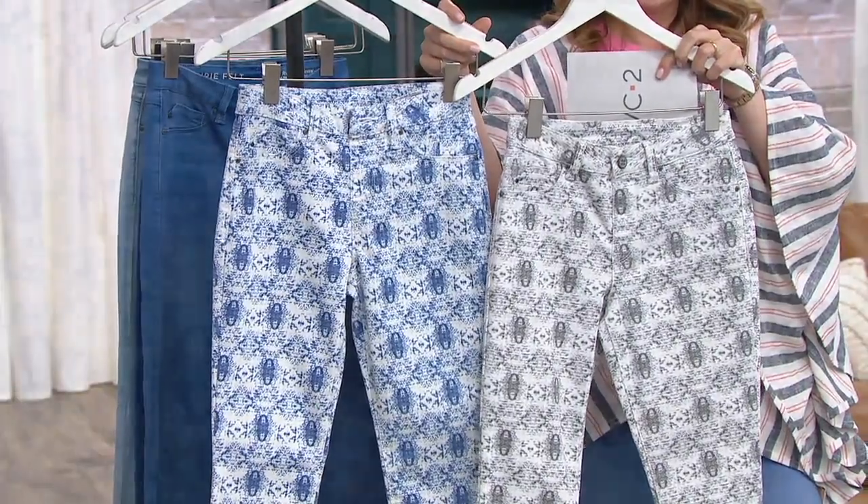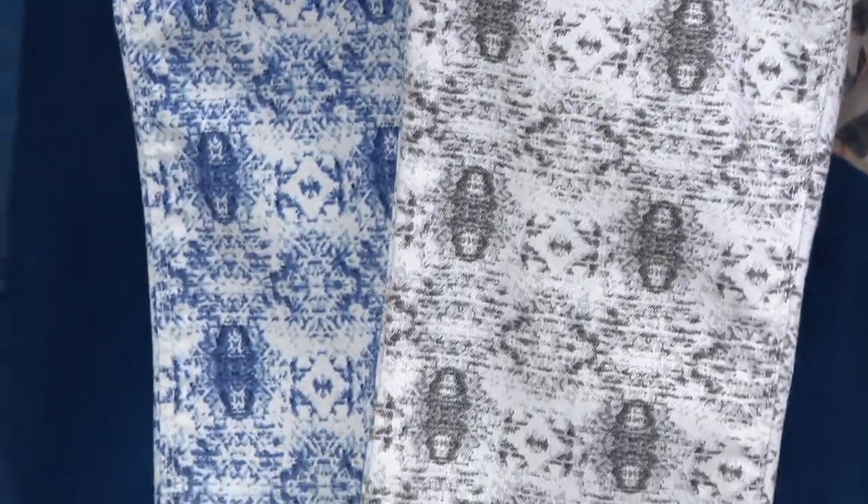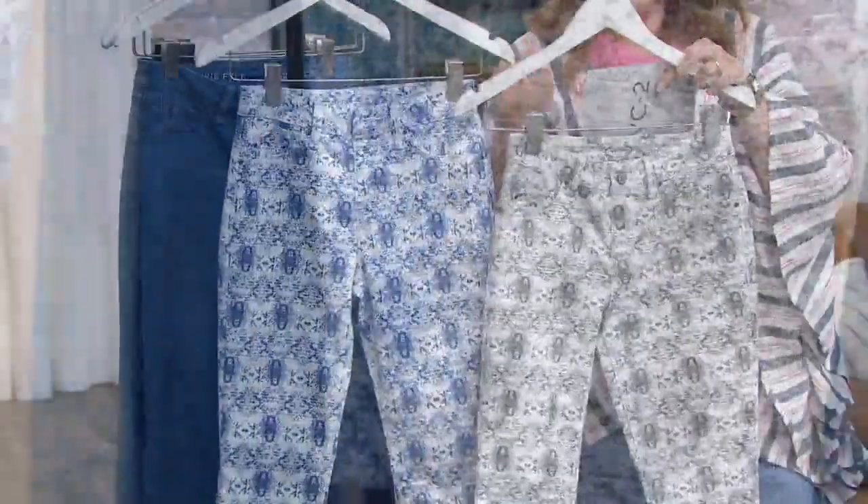What I like about them so much is that you're just not going to see this anywhere else. First of all, you can't even go in a store, but let's say you could — it's just not going to be there. This is something that's unique and interesting and exclusive to QVC.